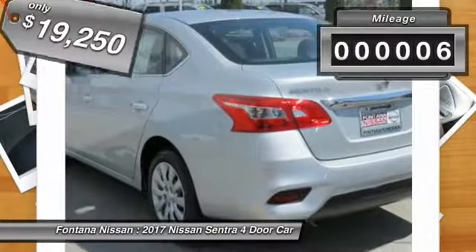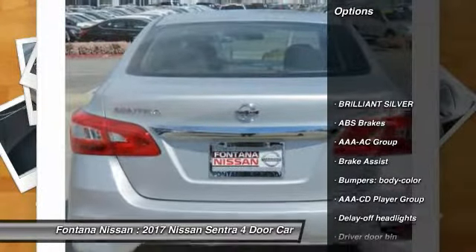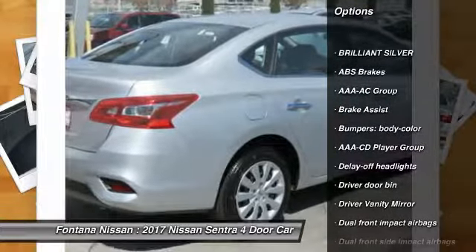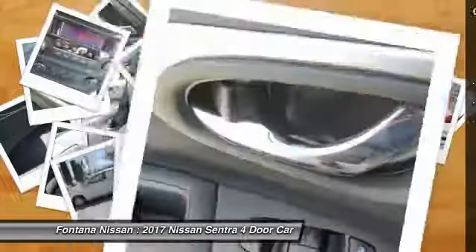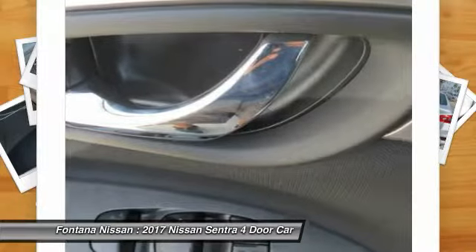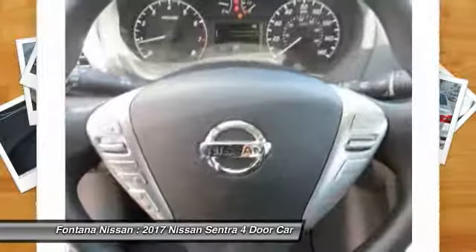This vehicle has less than 100 miles. Here are some of this vehicle's great options: dual airbags, rear window defroster, electronic stability control, panic alarm, overhead console, brake assist, front reading lamps, front bucket seats, tilt steering wheel, and driver vanity mirror.